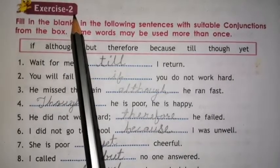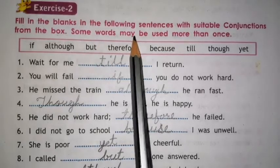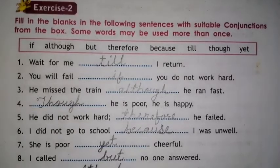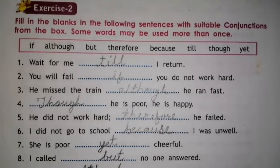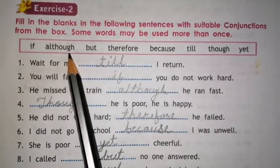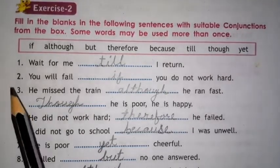Exercise 2. Fill in the blanks in the following sentences with a suitable conjunction from the box. Some words may be used more than once. Here we have to complete 10 sentences using the conjunctions: if, although, but, therefore, because, till, though, yet. Now let's begin.